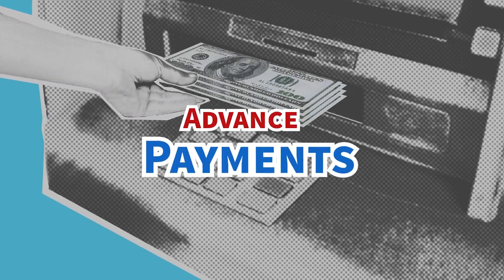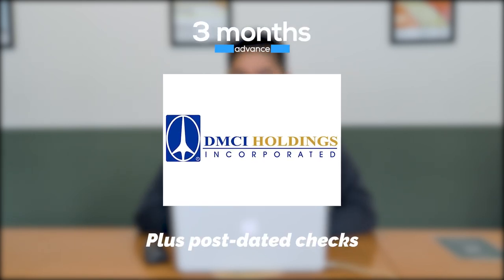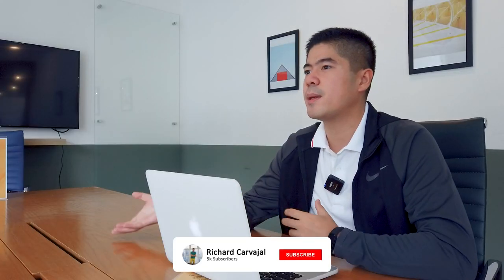Cash out is very important. The second thing you have to remember is advances. When you're buying condo pasalo, it's not only paying all the payments made by the original buyer. Some developers would require you to give advance payments for them to be able to transfer the rights under your name. For example, DMCI properties would require three months advance on top of your post-dated checks and on top of the payment made to the original buyer. Some developers would require an advance payment of 5%. Before buying a condo pasalo unit, you will have to check with the developer what their guidelines are for transferring, or if it's even possible to transfer.